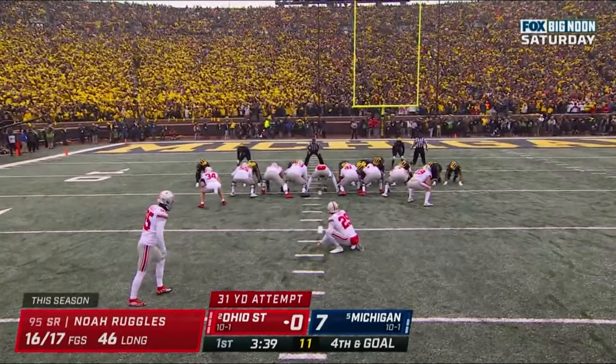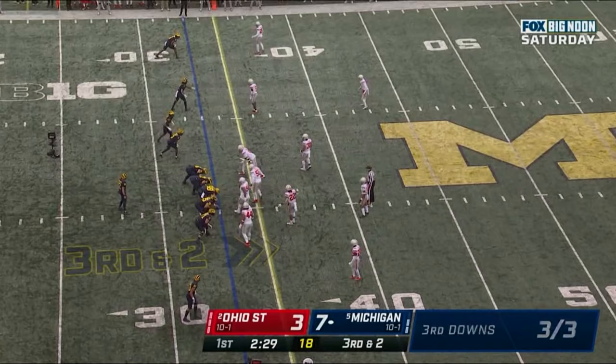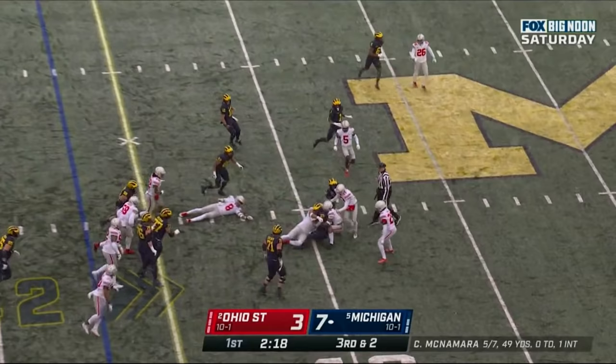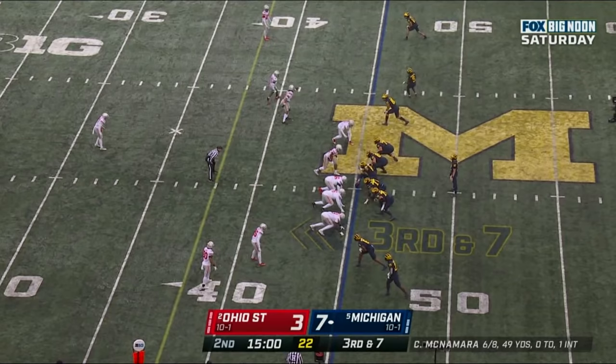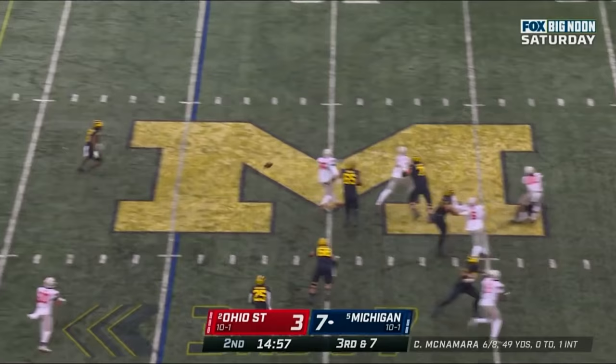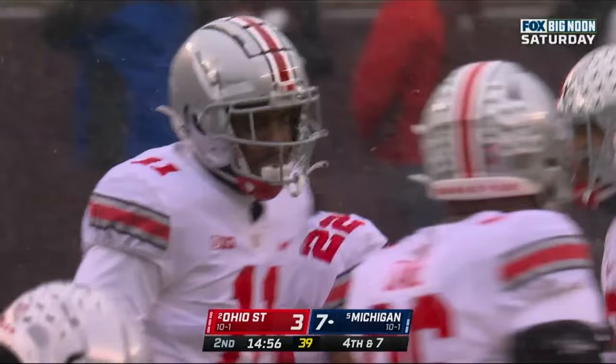21-yard attempt. The kick is up and it's good by Noah Ruggles. Michigan on this third and two goal — empty backfield. Now they bring Haskins back to line up left of McNamara. In motion, they give it to Haskins. Haskins got the first down, breaks a tackle at the 38, gets to the 41. Third down and seven. Now he brings Haskins back and sets him to his left in the gun. Back to throw. McNamara, pressure coming — looks, throws. Gets rid of the ball, but he was being rushed and almost sacked by Steel Chambers as the protection broke down. Michigan will have to kick it away to the Buckeyes.